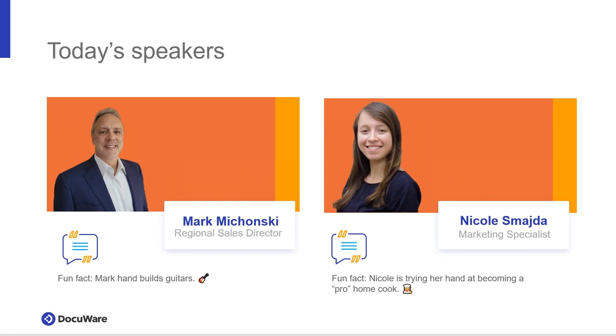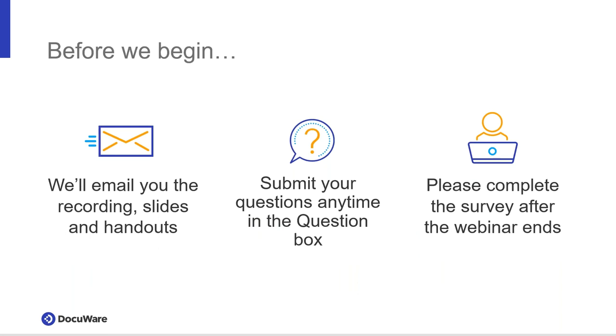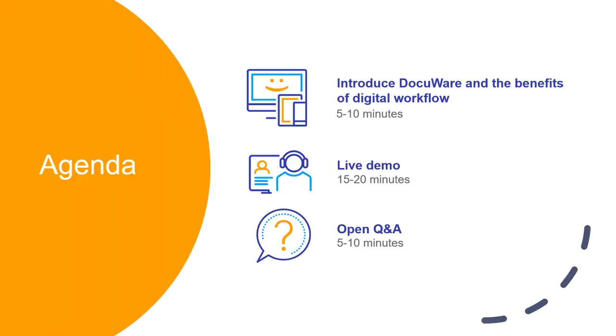Just some fun facts about us: Mark actually told me that he hand-builds guitars, which is pretty cool. My fun fact for this month is I'm really leaning into trying to learn different recipes and cooking techniques — watching a lot of YouTube. Before we begin, the webinar is being recorded, so later today we'll email you the recording, the slides, and handouts in your GoToWebinar panel. You'll see there are a couple case studies, a DocuWare brochure, and flyer. Please submit your questions in the question box and complete the short survey at the end.